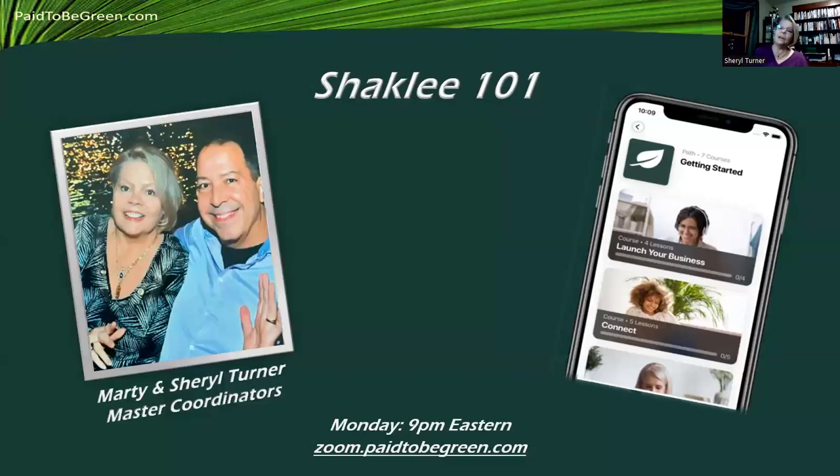Good evening. So glad you stopped by. Tonight we're going to talk about some simple steps to building a wellness business. We're calling it Shackley 101.